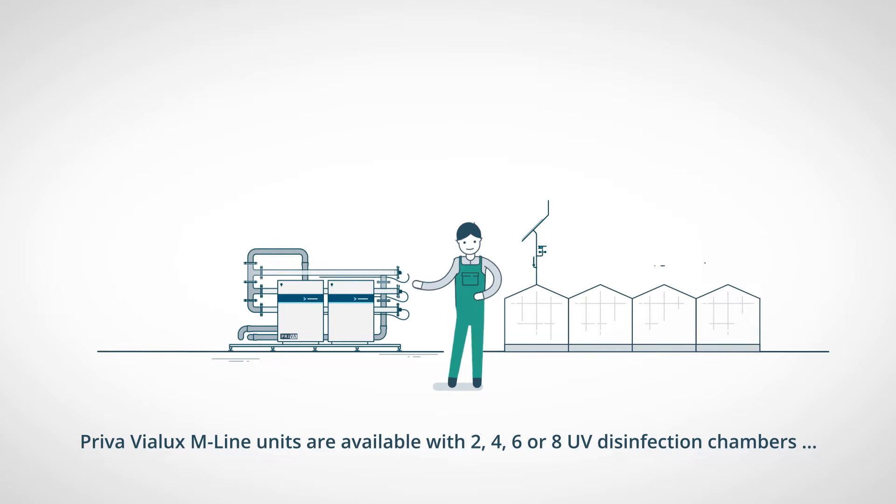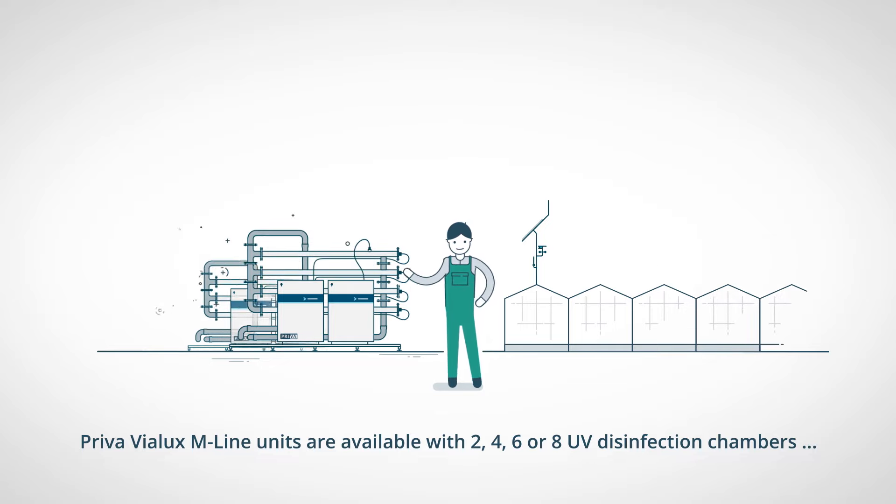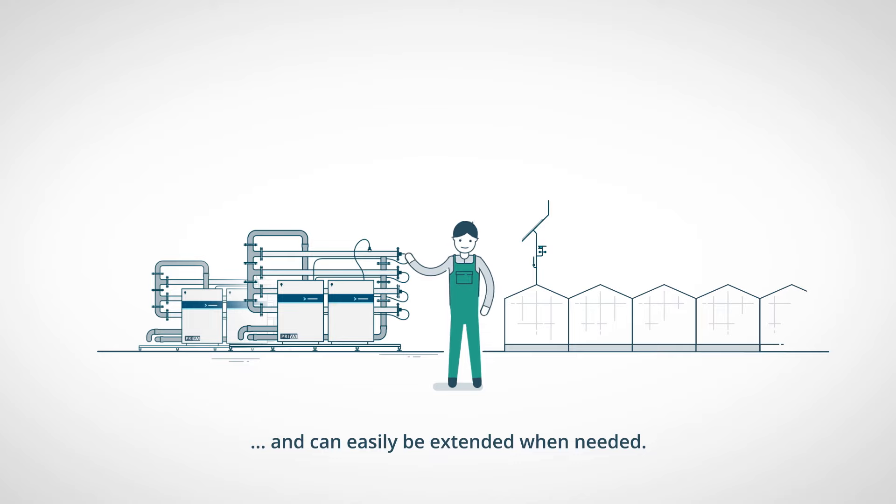Priva Violux M-Line units are available with two, four, six or eight UV disinfection chambers, and can easily be extended when needed.